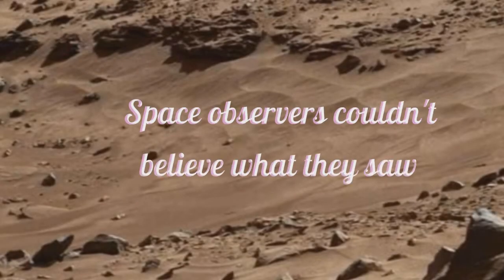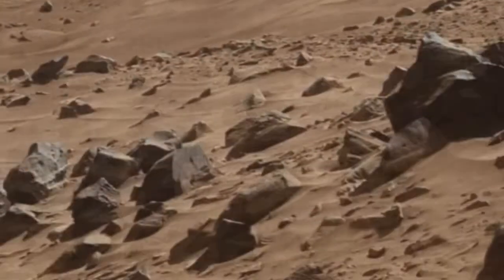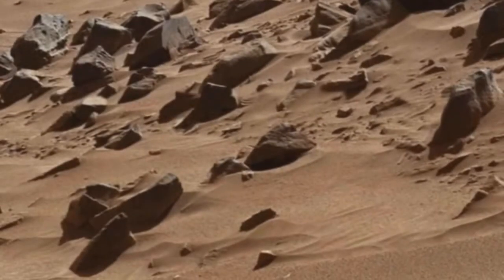A photo of the red planet's surface seems normal at first glance, but eagle-eyed observers noticed something strange among the rocks on closer inspection. NASA and other space experts are yet to explain what it really is.